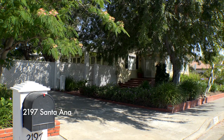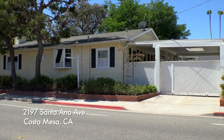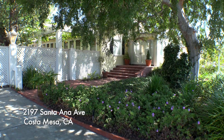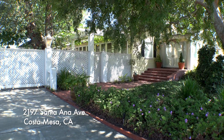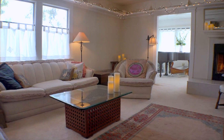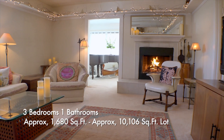Craftsman elements shape the exterior of this beautiful family home. The formal living room offers a handsome tile fireplace.